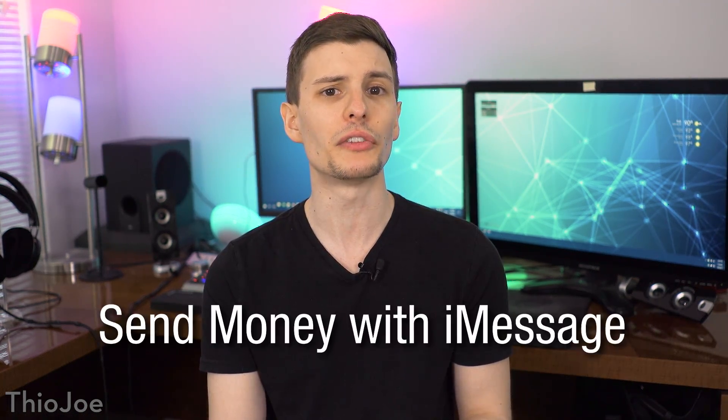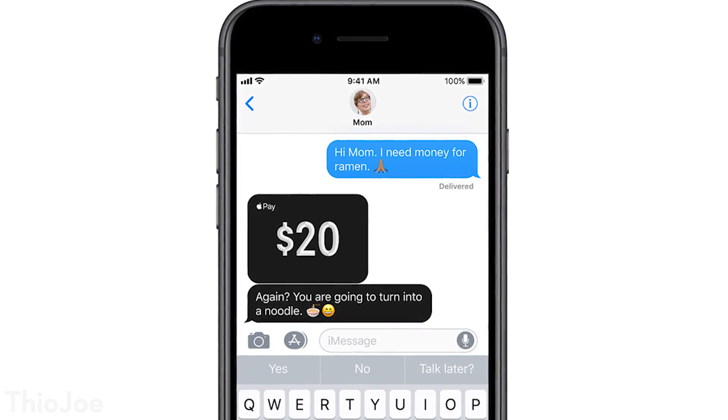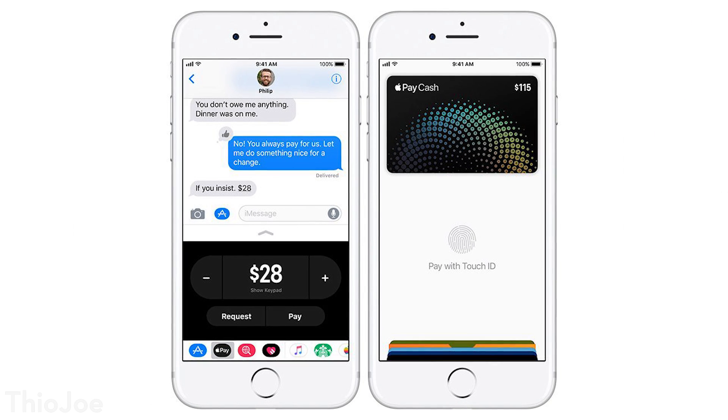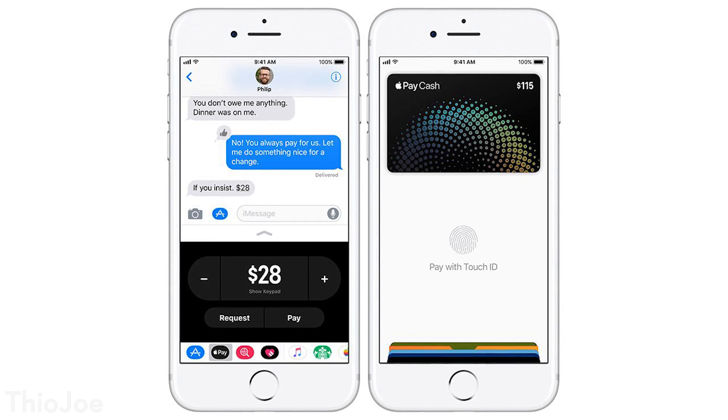Number six: Apple has now integrated Apple Pay directly into iMessage, so you can actually send money to your friends without having to go through any third-party apps like Venmo or PayPal. This feature will be called Apple Pay Cash, and will appear in your Apple Wallet as a virtual debit card, and you'll also be able to withdraw funds from that account into your bank account. Now don't get too excited though, because Apple hasn't actually activated this feature yet, but they say it's coming soon in the fall, so depending on when you're watching this video, it might not actually be out yet.